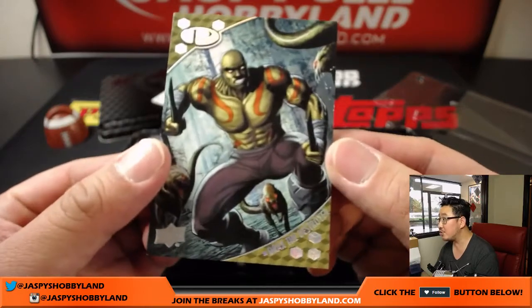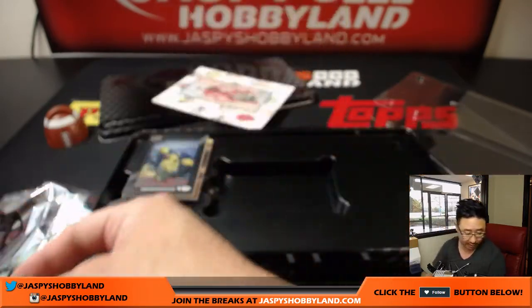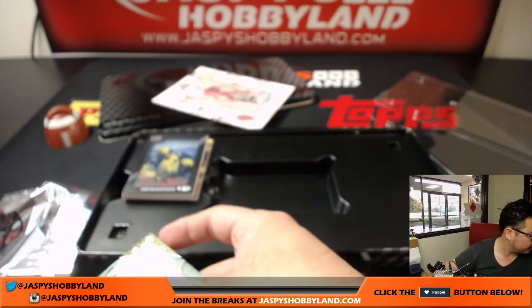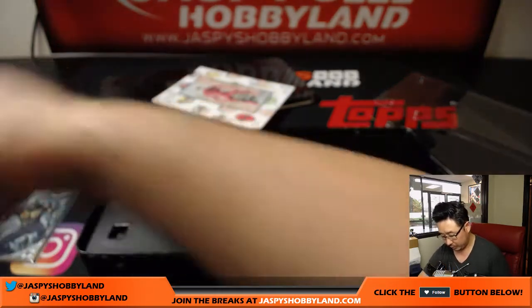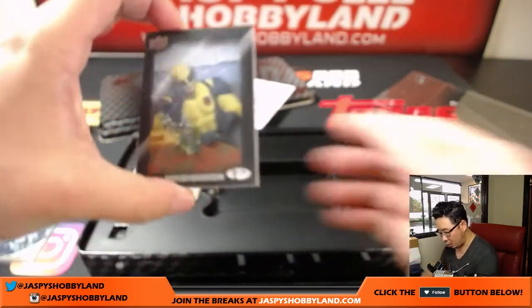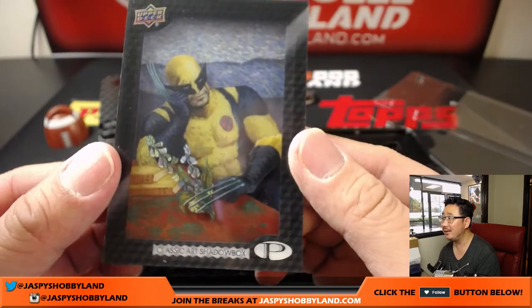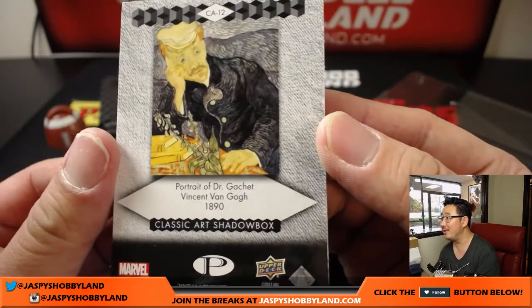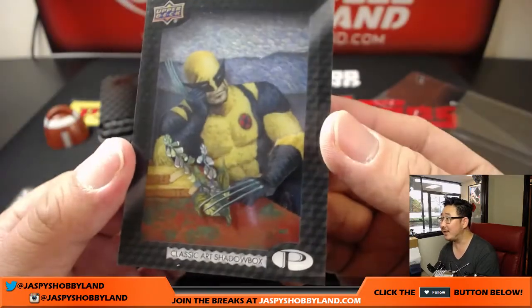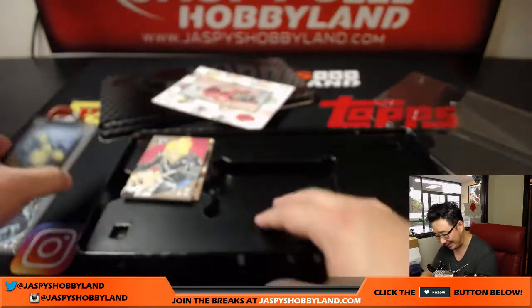First, we got Drax, 102 out of 125. We've got a Classic Art Shadow Box — that's pretty nice. Is that a Monet? Van Gogh, perhaps? Got it, it was Van Gogh. Nailed it. But it's Wolverine done in a Van Gogh style — I don't know, this is kind of cool. I like that.